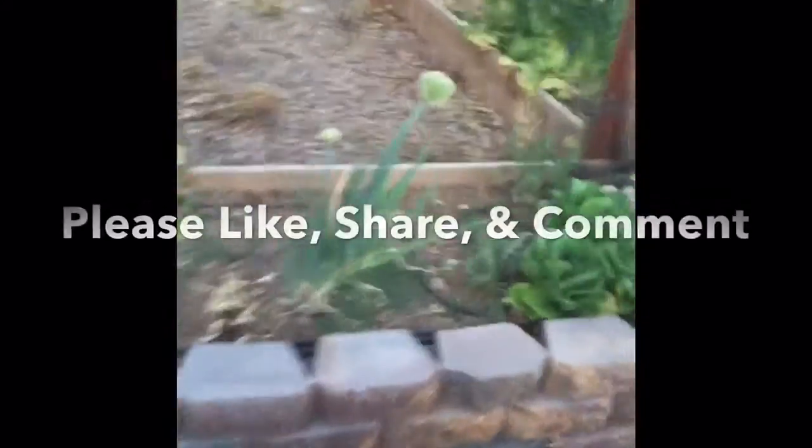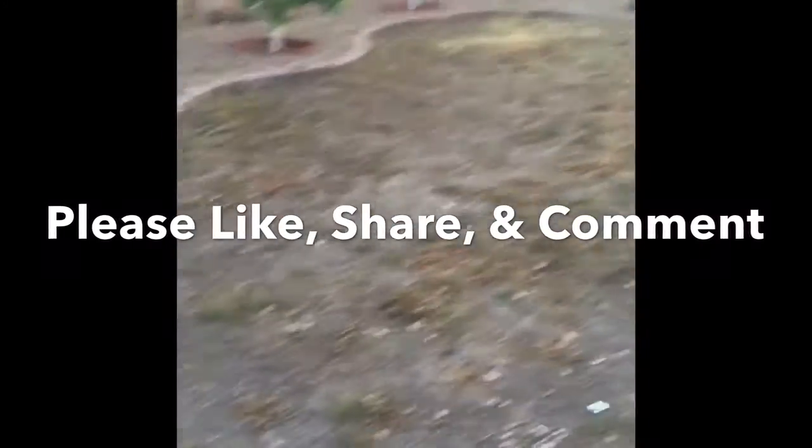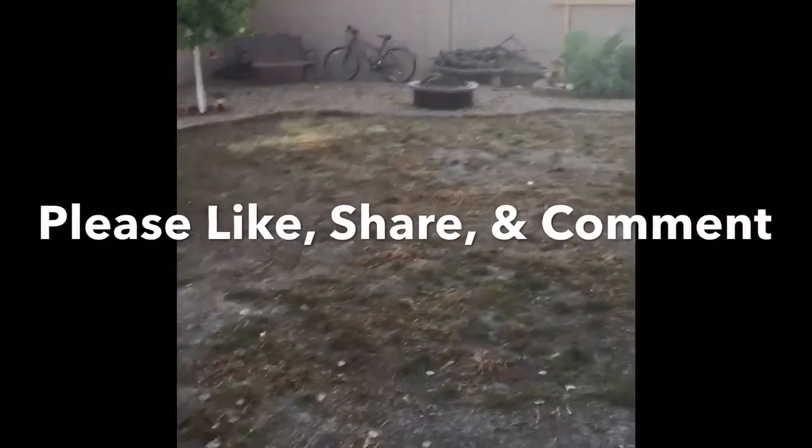I'll keep you guys posted. I'm going to try and get as much video as possible while we're doing all this heavy lifting. Hopefully within a month we're going to have a lawn down, timers on the garden, a full reset on the crops, and start going from there. Thanks for watching — feel free to comment, subscribe, and share. Cheers!